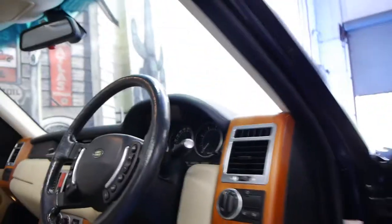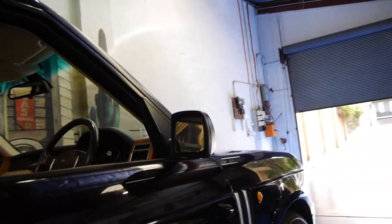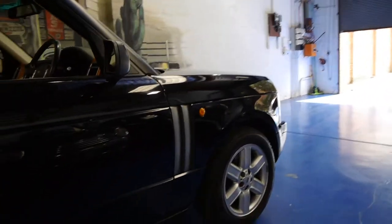This car also comes with xenon lights, and it's got windscreen wipers on the lights as well. It's got a sunroof.